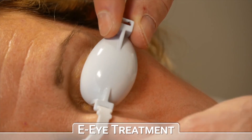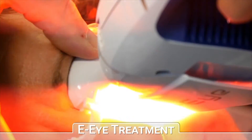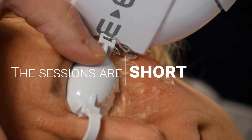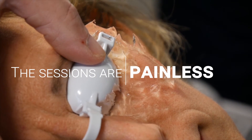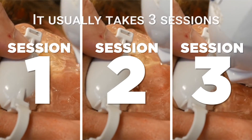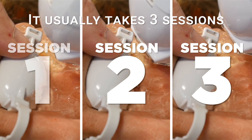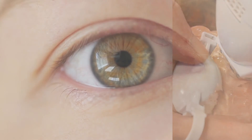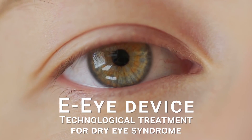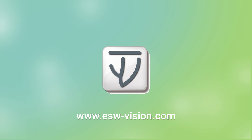EI sessions involve emitting controlled light impulses into the periocular region. They are very short, only a few minutes — painless and extremely safe. It usually takes three sessions to obtain a highly effective, long-lasting result. Dry eye syndrome is now under control, as EI is a solution available to you. Ask your eye specialist for advice.